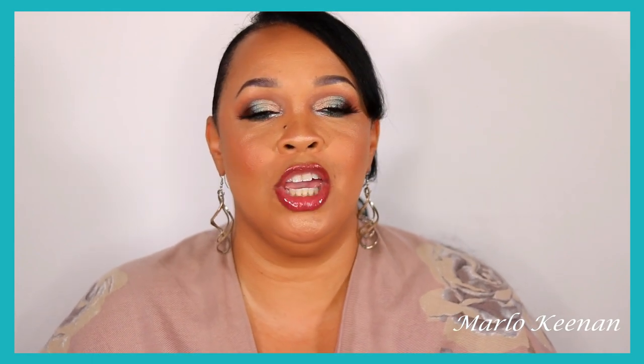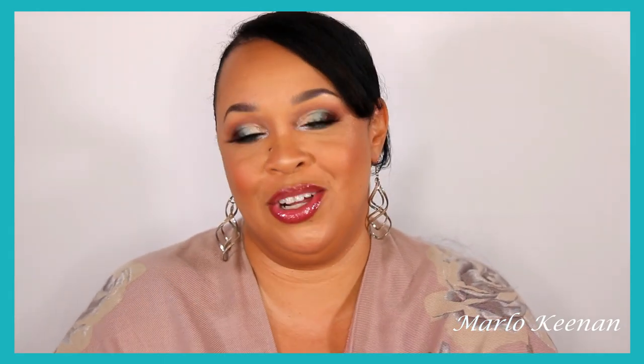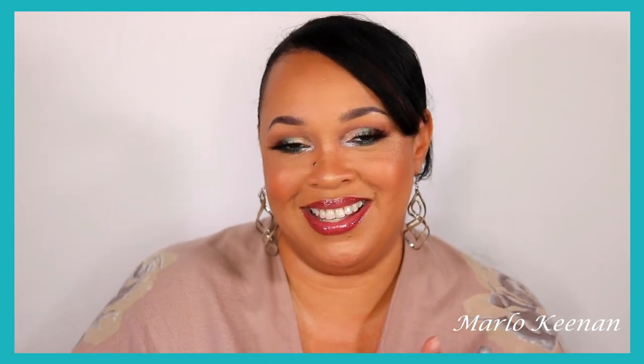Hello fabulous ones, welcome back to my channel. I am Marlo Keenan, and if you're new here, welcome to the fabulous family. If you want a little bit of inspiration, creativity, and positivity, then this channel is for you. I do beginner to advanced cut creases, hauls, colorful looks, how-to's, and all of the jazz.